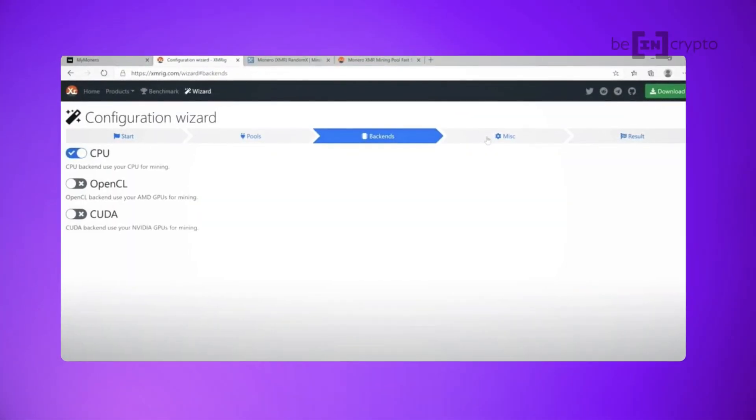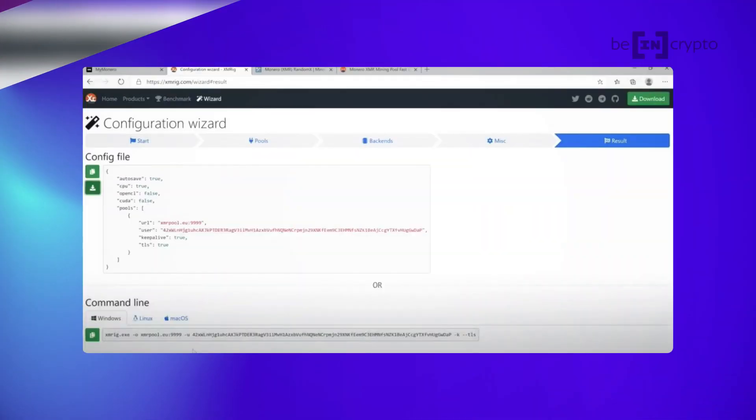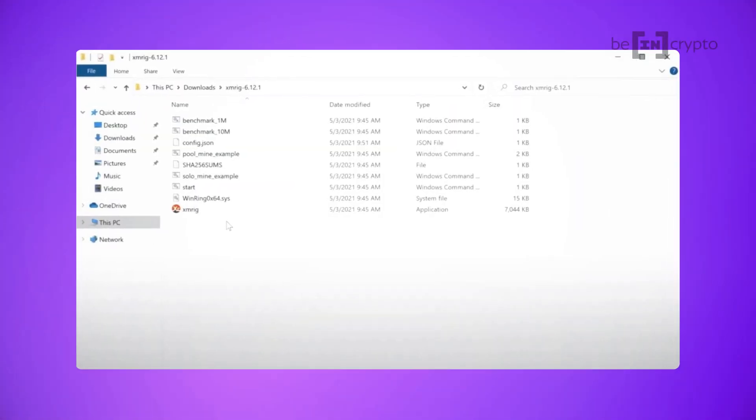After this, you can go to the back-end section of the wizard and select either the CPU option or the appropriate GPU option for your setup, either AMD or NVIDIA. There's also a miscellaneous tab where you can choose to donate a percentage of your earnings to XMRRig for writing the software. Finally, click on the Results tab to see and download the config file. Download this config file and use it to replace the default file that came with the software, which you can find in the folder containing XMRRig.